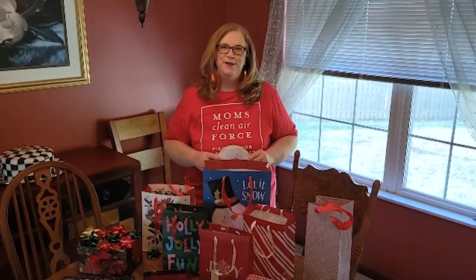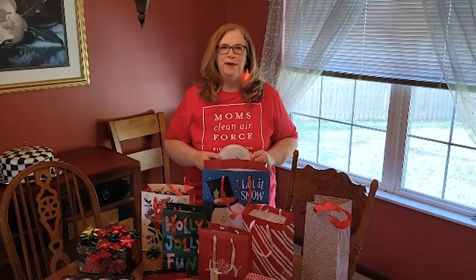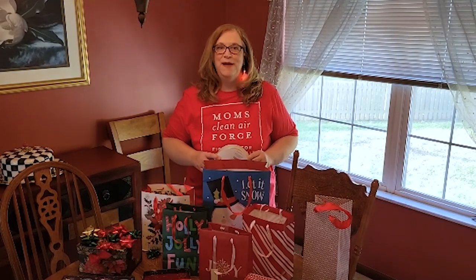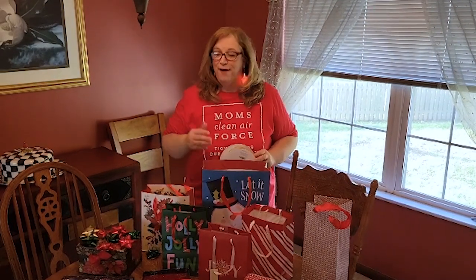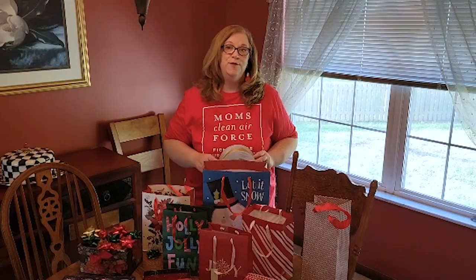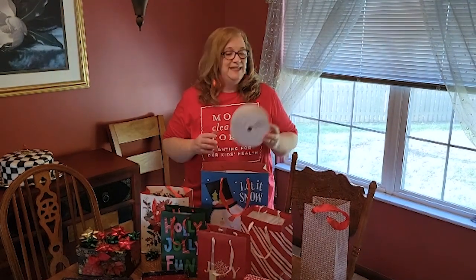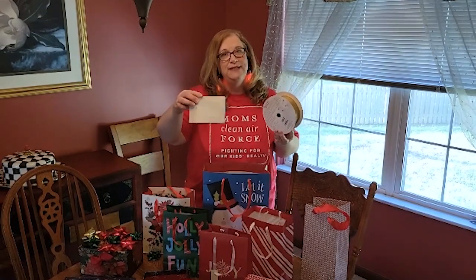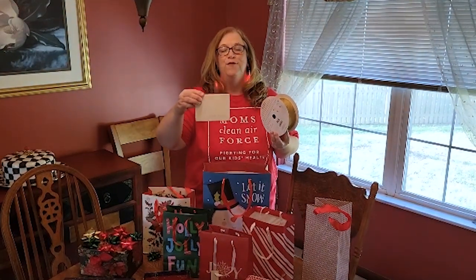Our family has adopted a holiday tradition that's a great way to go just a bit greener. We reuse the ribbons, bags, boxes, and bows that make the season even more festive. Everything you see on this table has been used before and will be used again. This same ribbon comes on and off our tree every season, and this box has been circulated through our family for 40 years.